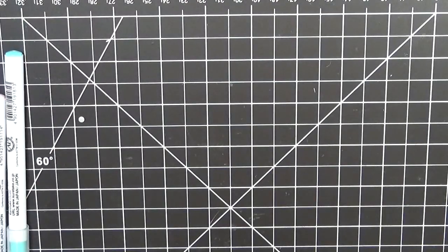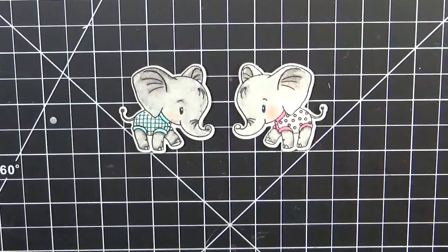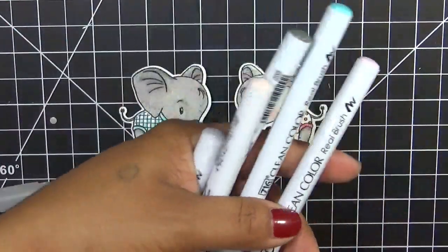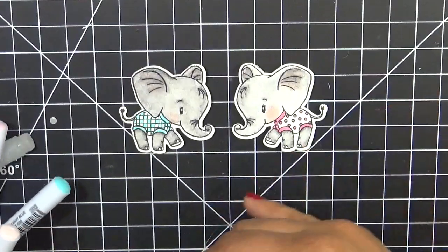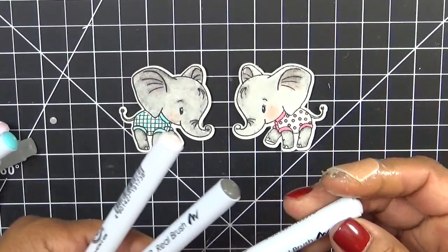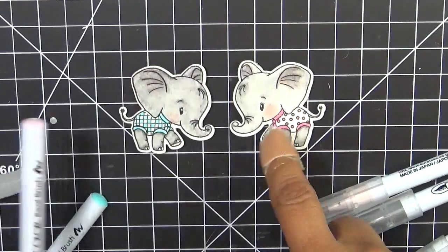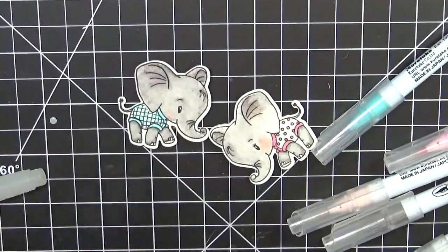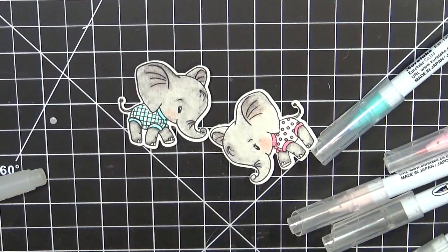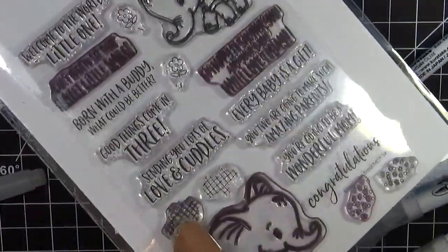While I was taking care of Princess, I went ahead and colored these guys in using my favorite Zig Clean Color Real Brush Markers. These are all the colors I used — for the elephant I used light gray and gray brown, and for the cheeks I used pale pink. For her little outfit I used light pink, and for his little outfit I used light blue. I love this set because it comes with little patterns you can put on them — a little checkerboard pattern for him and a polka dot pattern for her. They stamp perfectly onto their little outfits.